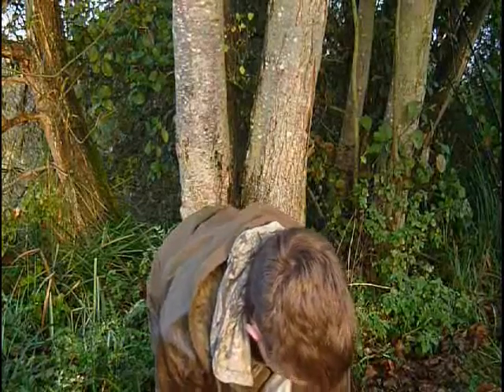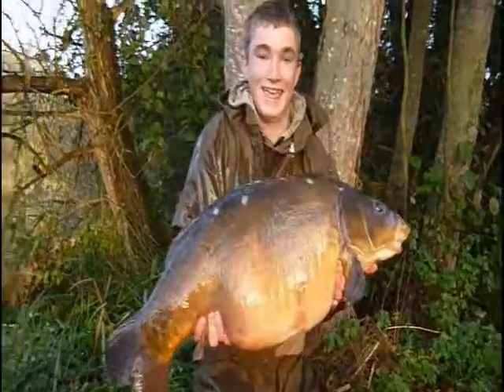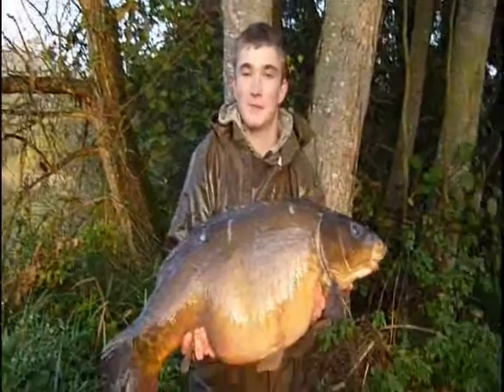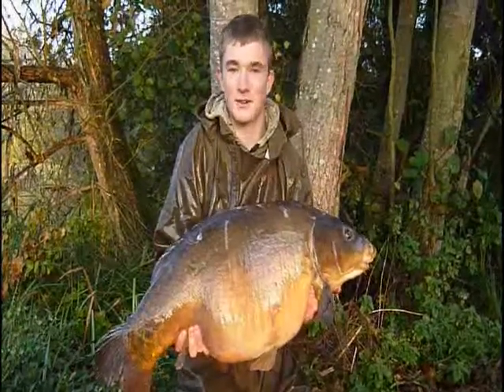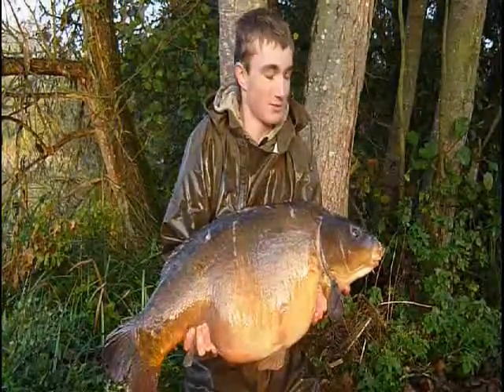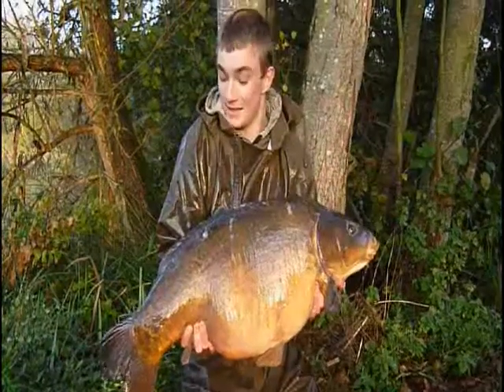Dom's struggling with a monster. Right then guys — PB for me, 36'2", first night here. What a fish! Just caught on Hinders Snails, not too far out, quite simple. Just woken up by this — thought it was a bream at first, but then it started fighting and I was like, yeah, this is definitely a carp.